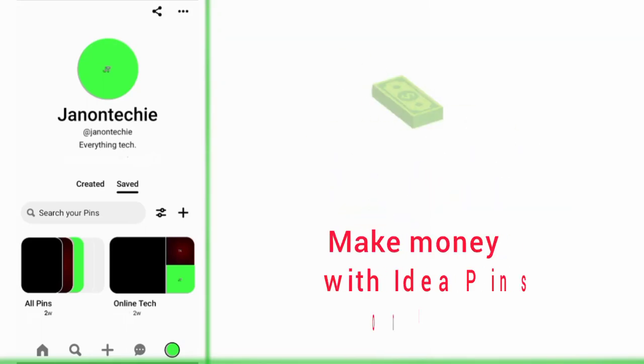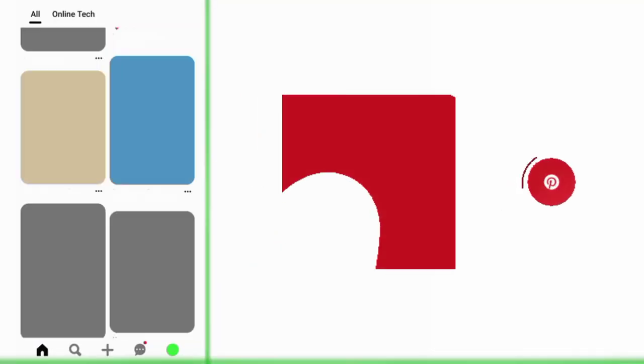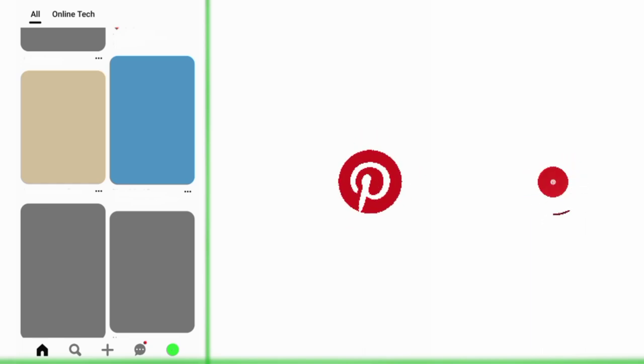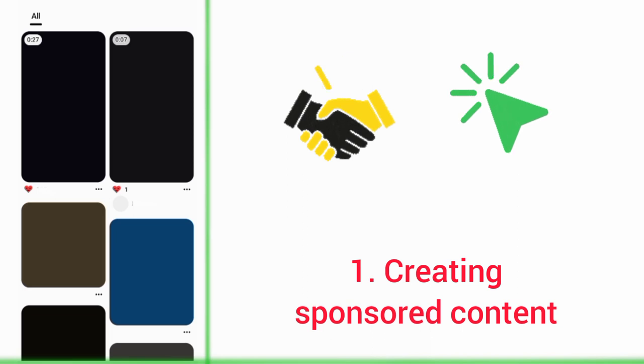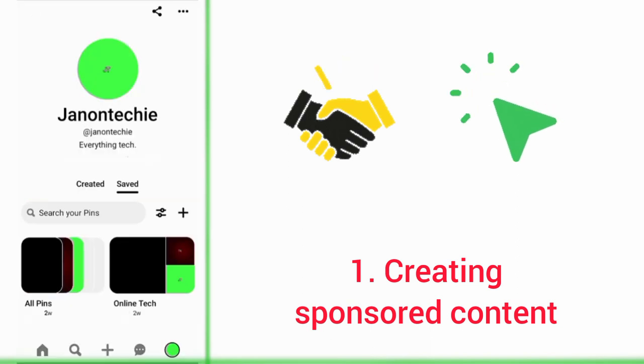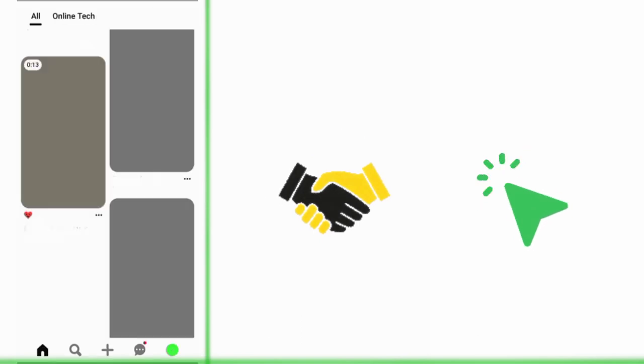This video is about making money with your Idea Pins on Pinterest. Idea Pins are usually short videos. One way to make money with them is creating sponsored content. You just need to partner with a brand, then create Idea Pins promoting their products or services and get paid.